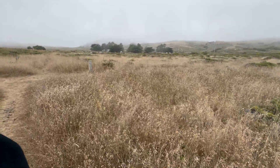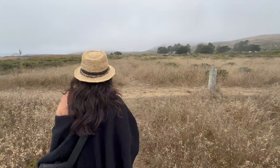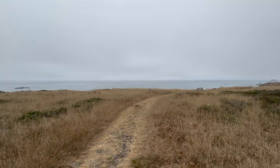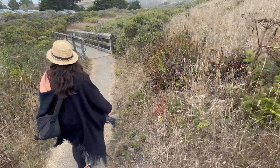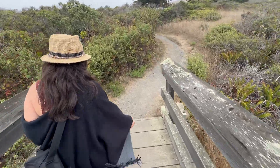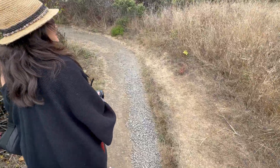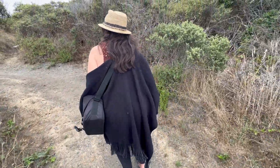Well, this was a cool little jaunt out onto the Kortum Trail — very fun, super short hike. It gave the sun a chance to come out a little bit more, which it looks like it is. That felt great! Now we'll head back to the car, get our stuff, take the stairs down to the beach, and check out that scene.